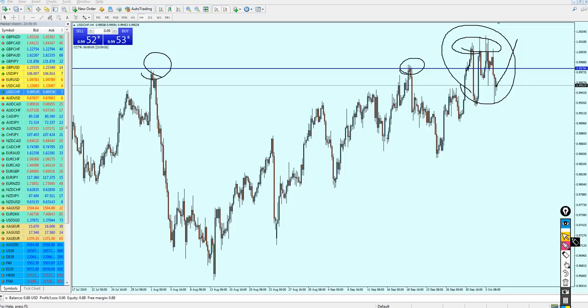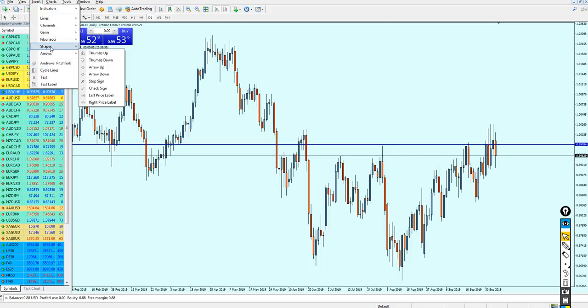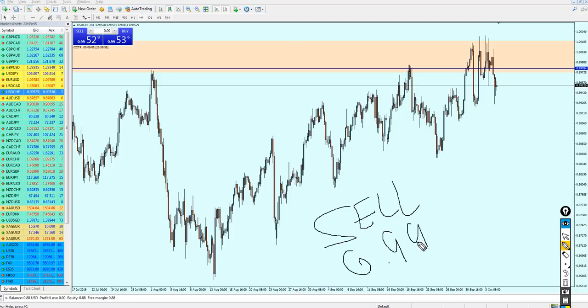Looking at the daily candles this is almost confirmed — we can see the USDCHF is stuck in this resistance zone. The USDCHF seems to be going down; I don't believe it's going up from here. The market has been going up and down, trying its best to break this resistance but failing. So USDCHF should be good to start selling.